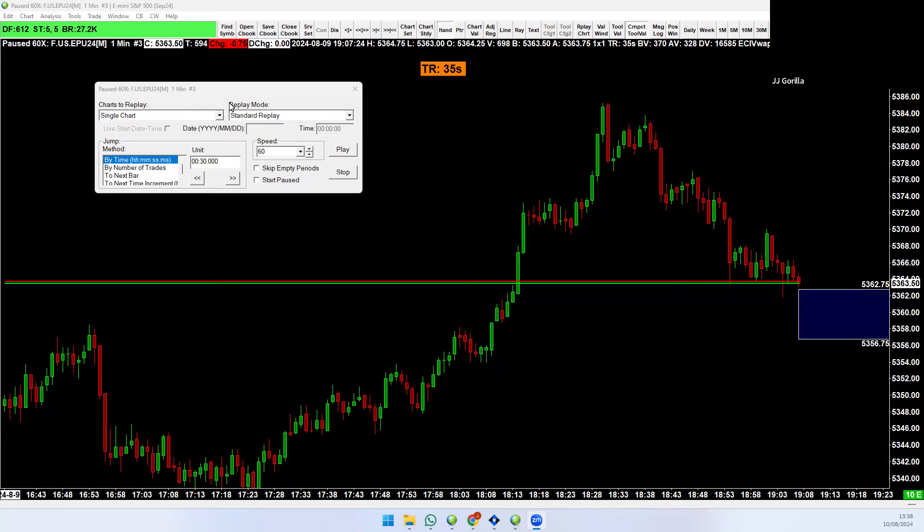Hey everyone, JJ at microryfutures.com. I want to show you how I look at markets — and how people who trade size look at markets. When a market sells off, how do we know where it's going to sell off to? How do we know the nature of the sell-off?